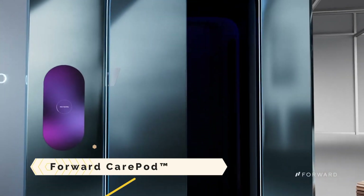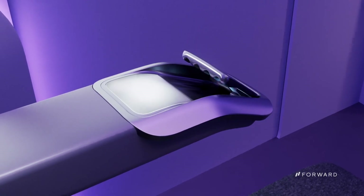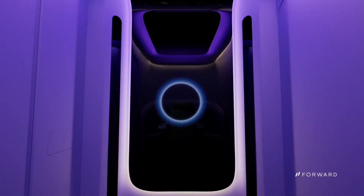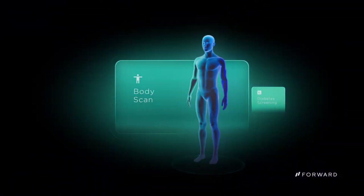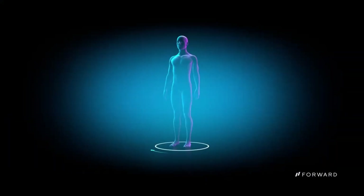Forward CarePod. CarePod is an AI-powered mobile doctor's office offering personalized health programs and a battery of diagnostic tests. CarePods are self-service, AI-powered devices that put you in control of your health through immersive experiences. With a $1.99 monthly subscription, you get access to CarePod's unlimited services.